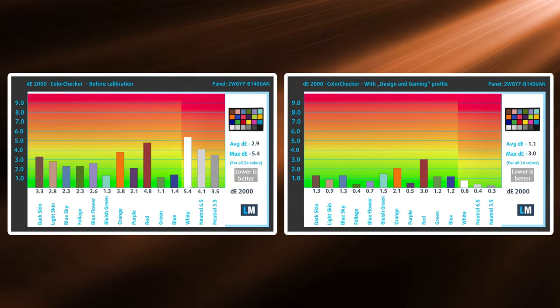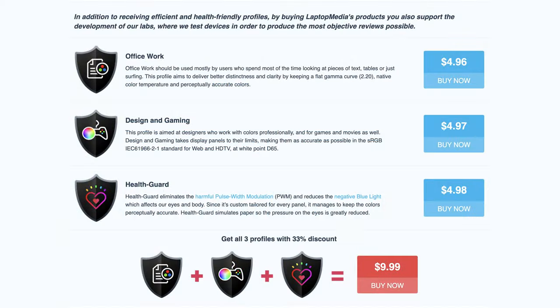It's almost mandatory to get our design and gaming profile, which improves the accuracy of the color significantly, from a delta E value of 2.9 to 1.1. To put things into perspective, anything below 2 is considered accurate, with the human eye being unable to distinguish values below 1. We'll link our display profiles in the description below.